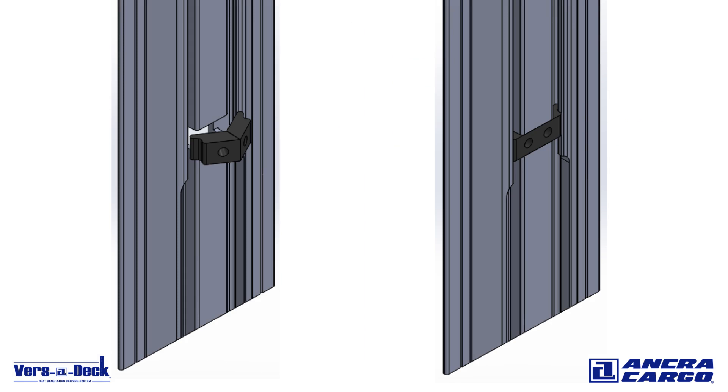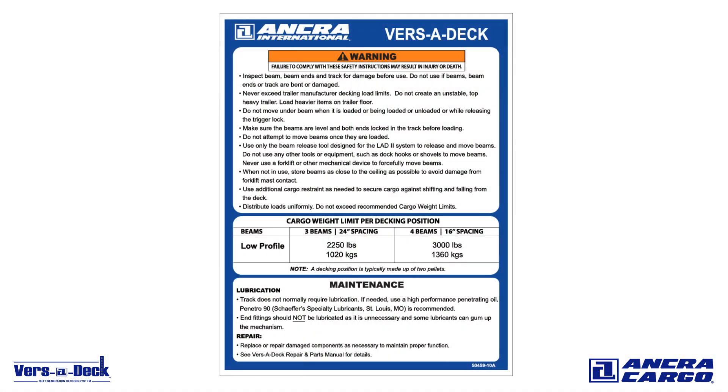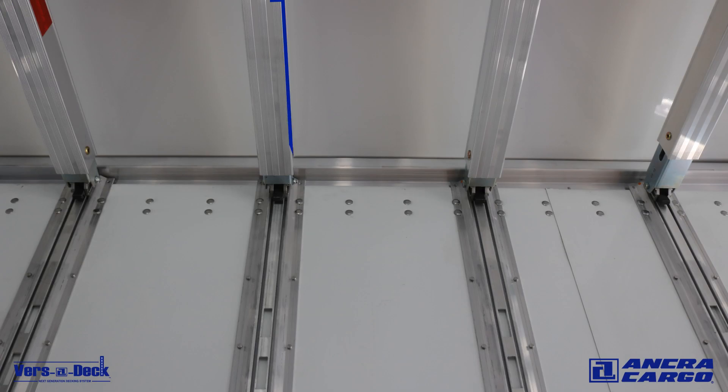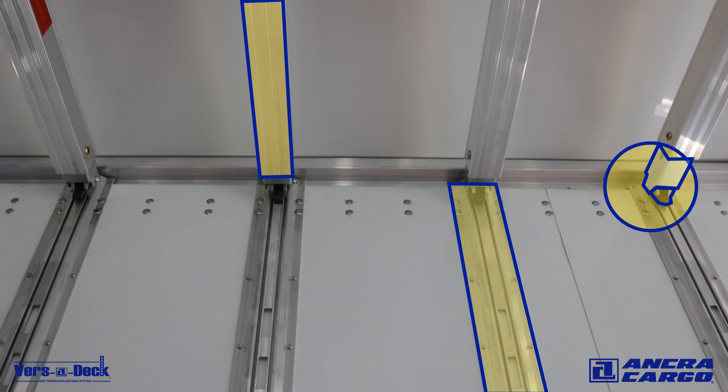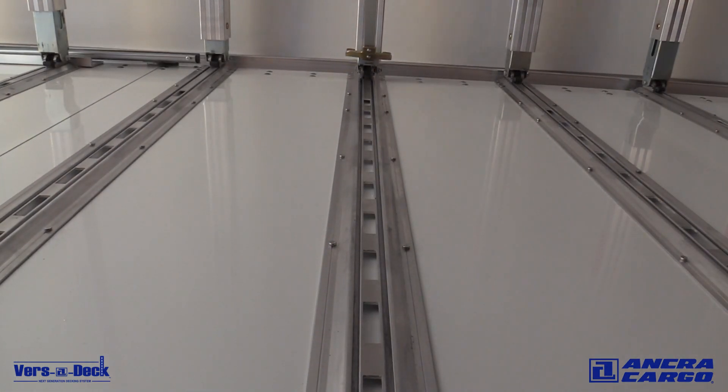Also, effortlessly replace the beam stop if it becomes lost or damaged. System repair and maintenance is quick and easy. Mountable warning and maintenance instructions should be visible in trailers with the Versadeck system to assist operators when making repairs. Regularly inspect beams and beam components, including foot and foot assemblies, and track and track components for damage and excessive wear. Replace and repair missing or damaged components as necessary to ensure proper function of the system.